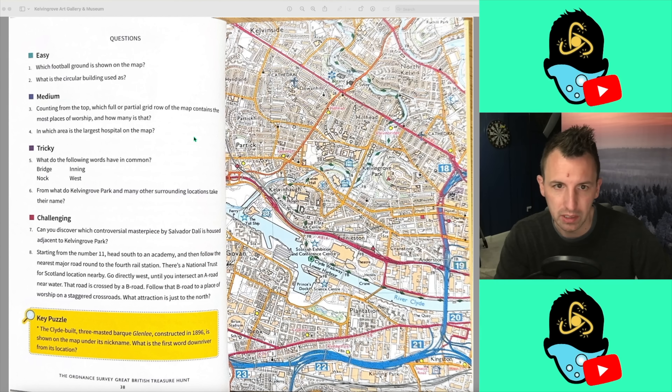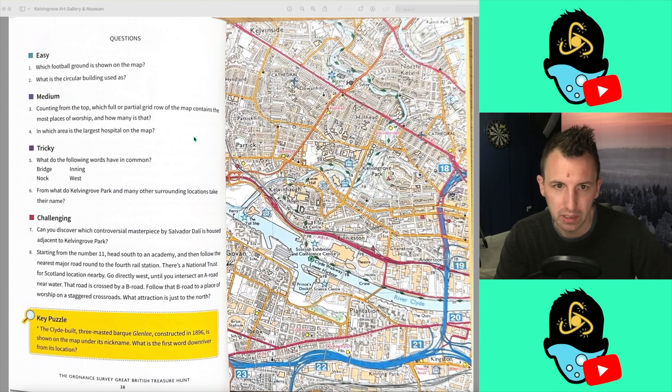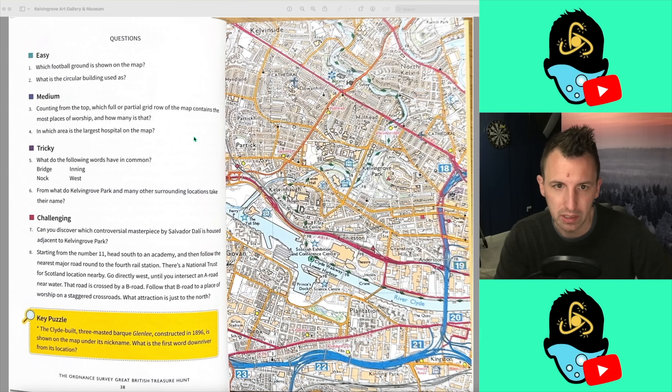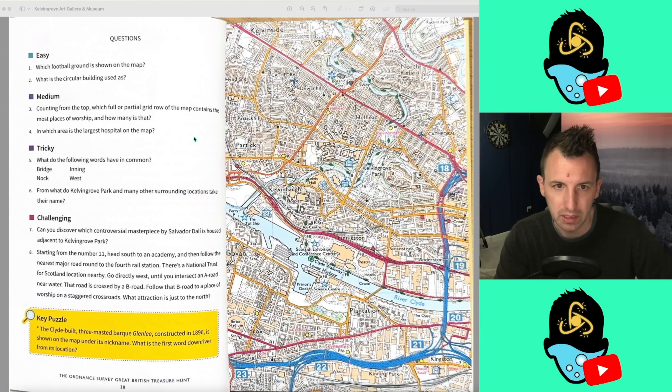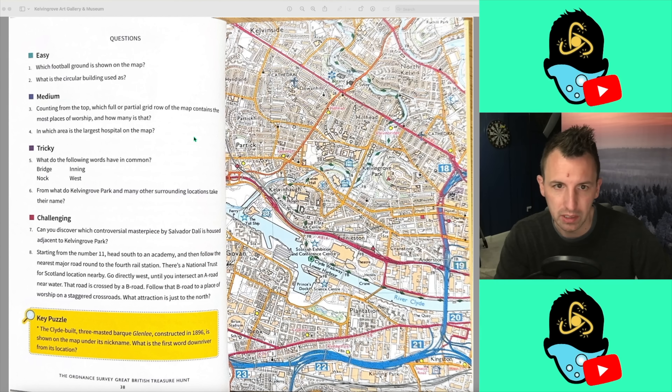Question 4: in which area is the largest hospital on the map? There's a large hospital here — that looks pretty big. I think it's Kelvinho. I've got a university here, another university, a school up here, school there, school there. I think that's it — I think it's Kelvinho. So that's what we're going for. I'm not very confident, but this could be four out of four.